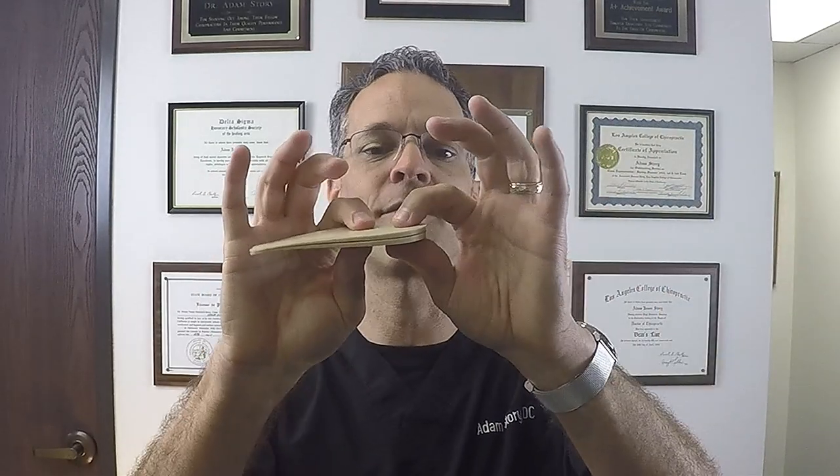If someone has a 6 millimeter or 9 millimeter discrepancy, you can either double up on these inserts or buy separate larger ones. Just search Amazon and find the right size. Putting two of them in corrects for about 6 millimeters right there.